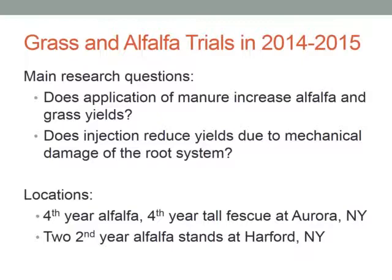We started these trials back in 2014, driven by two main questions that came from farmers, farm advisors, and a consulting operation. The main questions were: will the grass and alfalfa stands benefit from the application of manure? And secondly, if we apply the manure by injection, is it possible that the injection reduces yields overall due to mechanical damage of the root system?